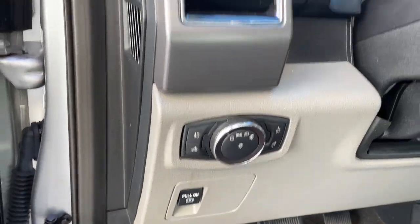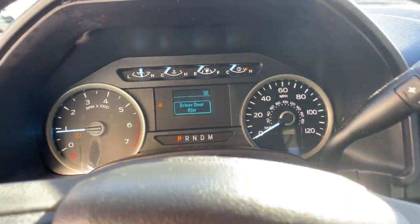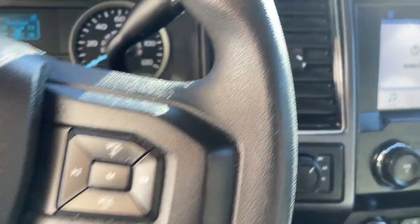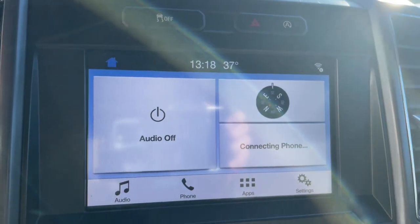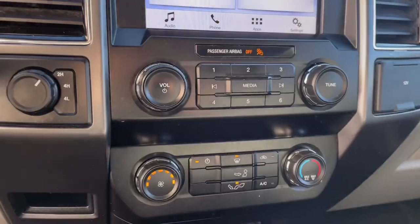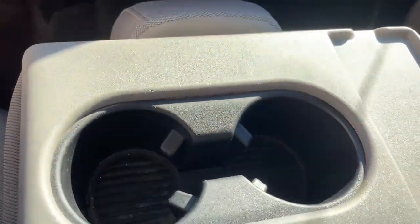The following are some of this vehicle's highlighted options: keyless entry, fog lamps, backup camera, steering wheel audio controls, Bluetooth, aluminum wheels, alarm, electronic stability control, tow hitch, and traction control.